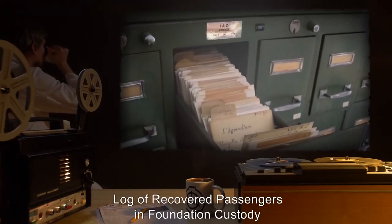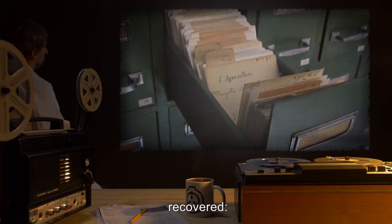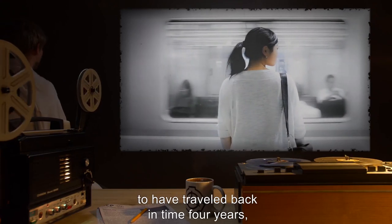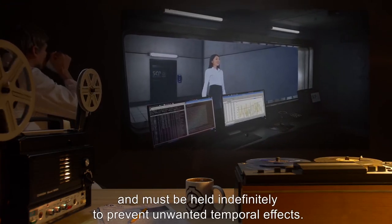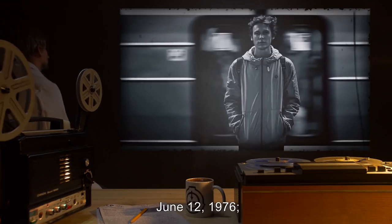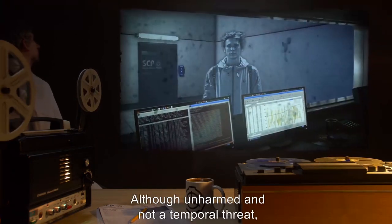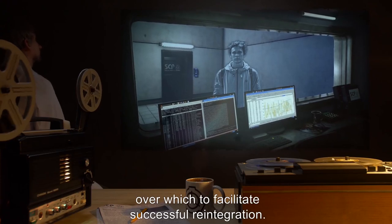Log of Recovered Passengers in Foundation custody. Passenger 052-1: Entered train July 14, 2012. Recovered March 8, 2008. Notes: An accountant, on the way home from the theater when she entered the train. 052-1 has expressed surprise and dismay to have traveled back in time for years, but appears to be otherwise unchanged and unharmed. She has been determined to currently exist in this timeline, and must be held indefinitely to prevent unwanted temporal effects. Passenger 052-2: Entered train June 12, 1976. Recovered March 15, 2008. Notes: Subject entered train when lost on the way to Studio 54. Although unharmed and not a temporal threat, 052-2 is being held as the examining psychiatrist believes 32 years is too long a period over which to facilitate successful reintegration.